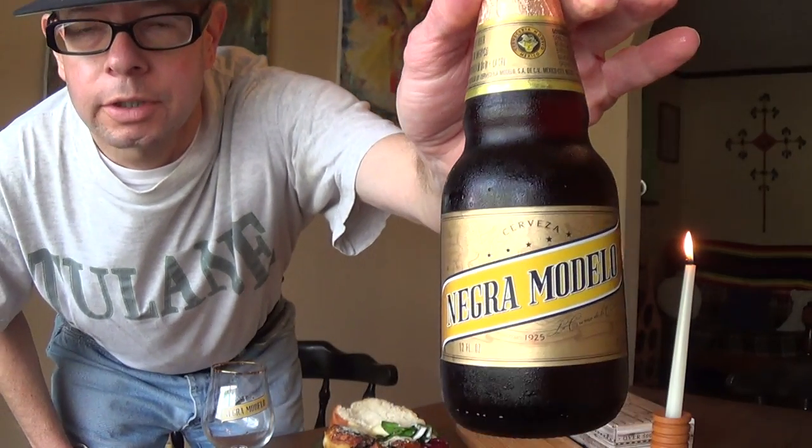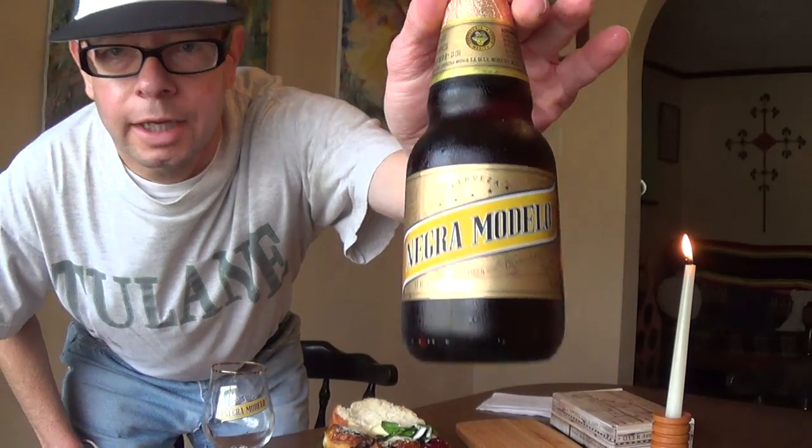Welcome, this is the second Negra Modelo promotional series. I was saying 'negro' in the last one and I don't know why, because I know it's 'negra.' Sometimes you'll think something but you'll actually say something different.